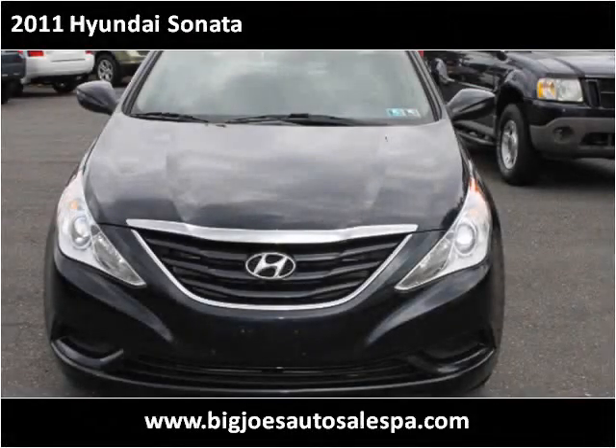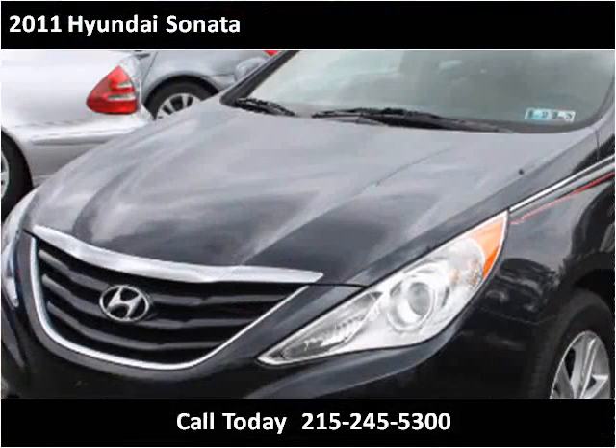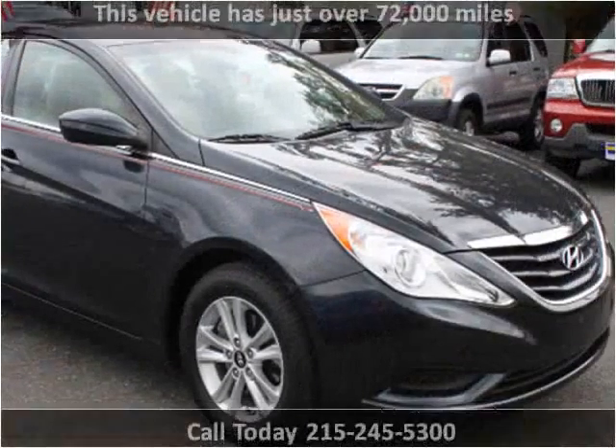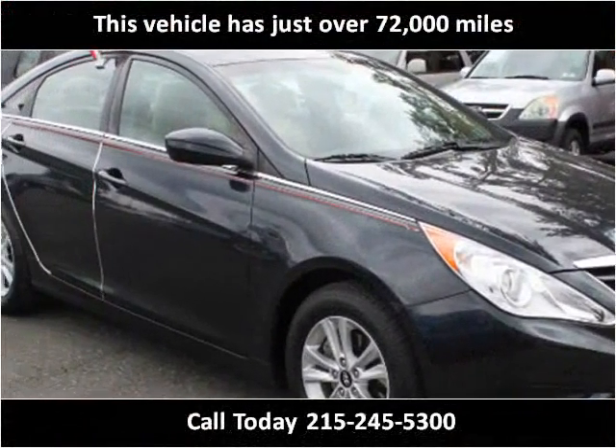This 2011 Hyundai Sonata is available from Big Joe's Auto Sales. This vehicle has just over 72,000 miles.